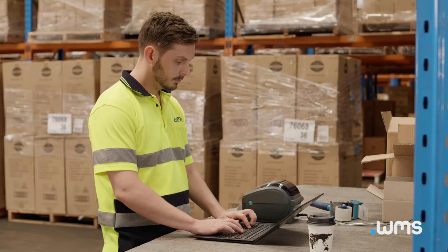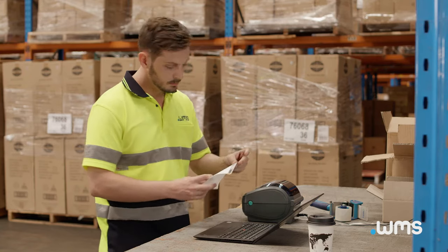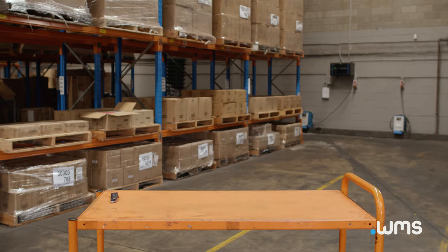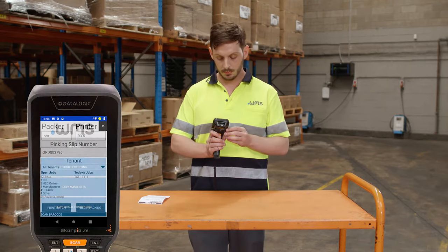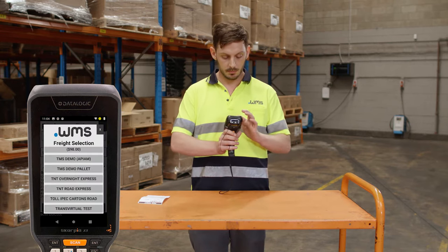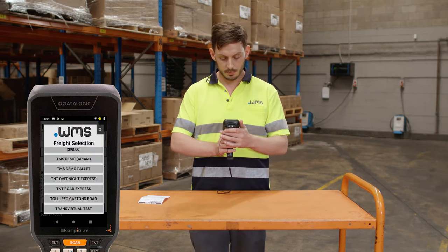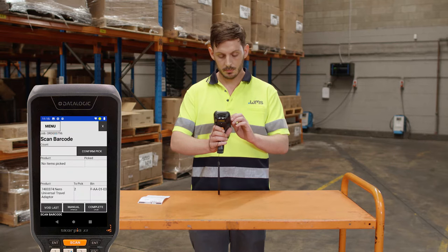Our operator is using a printed pick ticket to easily access and prioritise jobs. We can connect to a laser printer or do away with the paper entirely. The operator selects packing from the menu, then scans the pick ticket to access the job on the device. The system prompts for selection of the freight carrier for the particular job. There are many options for automated freight carrier selection, such as lowest cost or fastest delivery. For this demo, we are keeping it simple and selecting TNT.